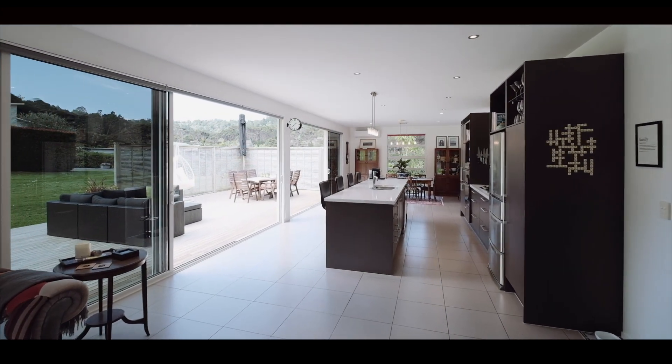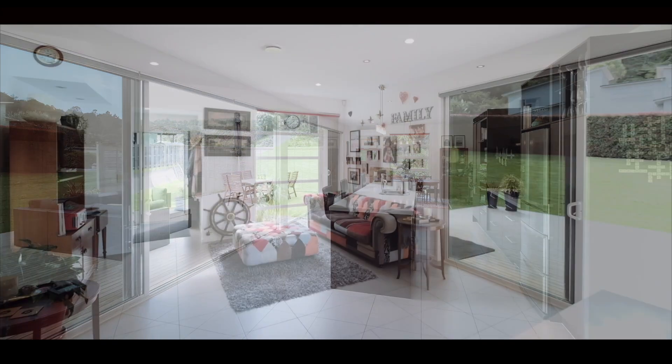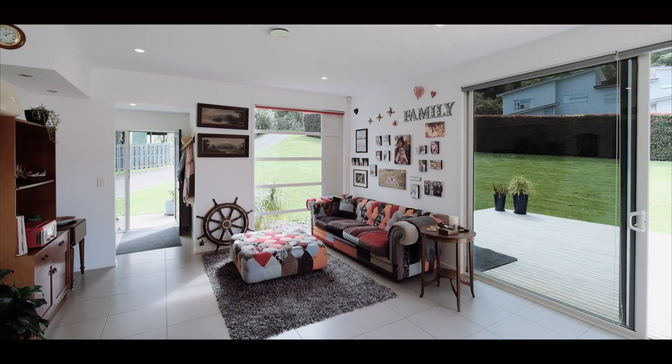Positioned in a private enclave of quality homes, this stunning home is 10 years young, built with cavity construction.